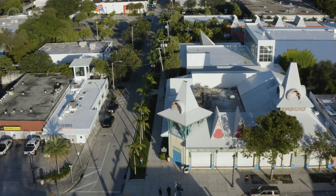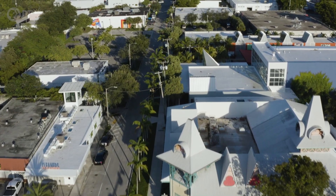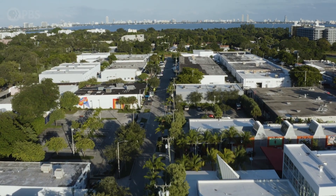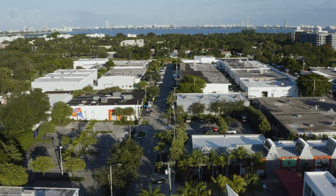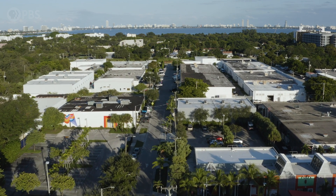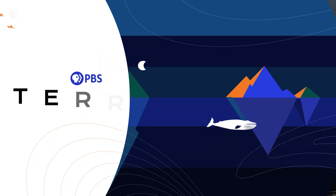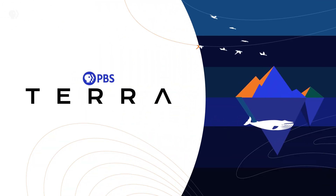The threat posed by this kind of tipping point may already be eroding communities of color around the world. We visited one that's being displaced even though it isn't likely to be touched by rising water for another century. We are in Miami to meet up with scientist Tiffany Troxler to see sea level rise happen in real time.